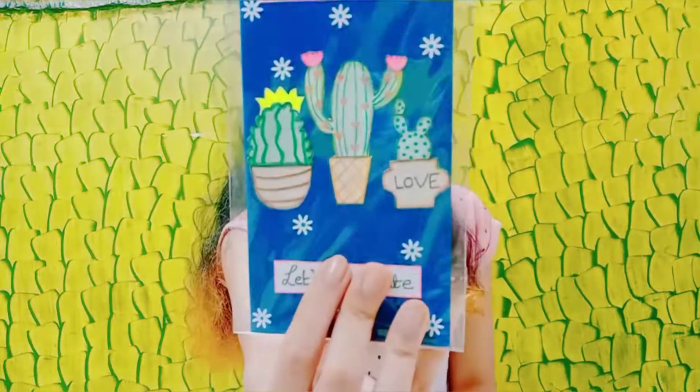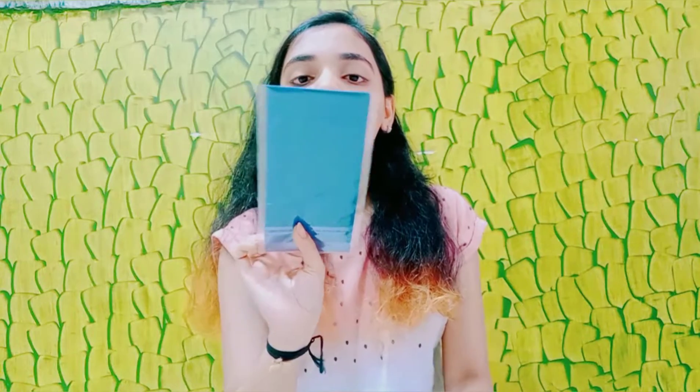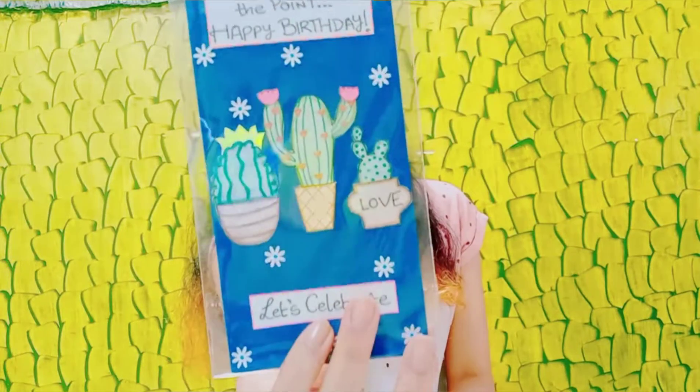Next I have this cactus one. This was a totally different theme envelope which I made. It says 'I will get straight to the point — happy birthday, let's celebrate.' So again, so cute and nice.